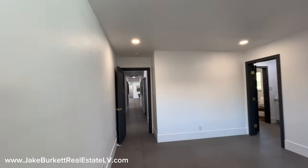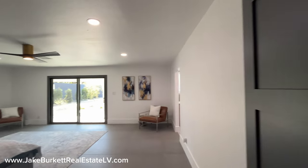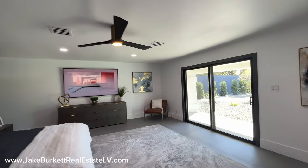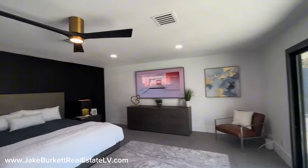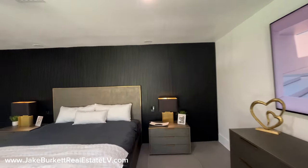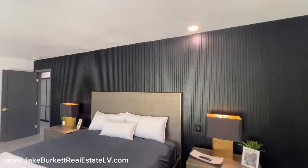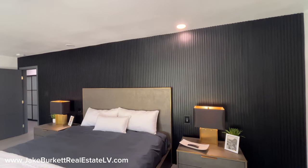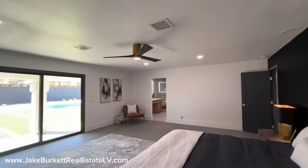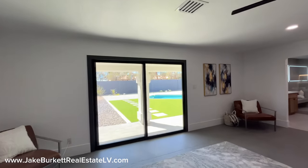And then we get into the primary bedroom right here. Nice and spacious, with a ton of natural light coming in through the slider. It's got a really cool accent wall and some reading lights over the bed — each person has their own reading light. You can see the pool and the turf from here, and we're going to get out into that area in just a minute.